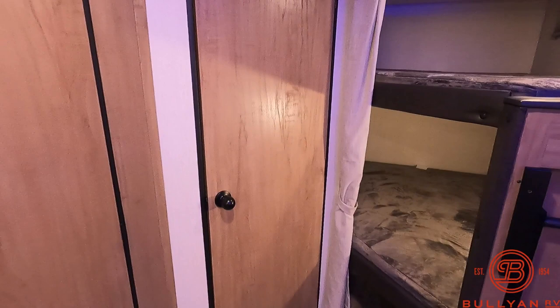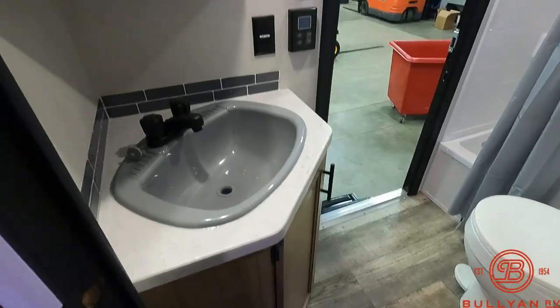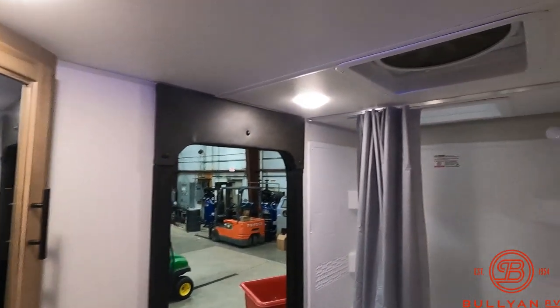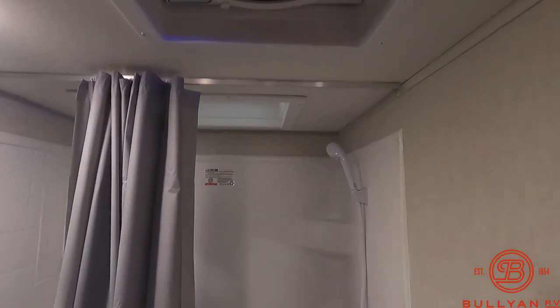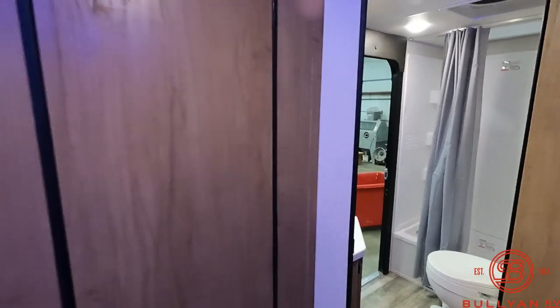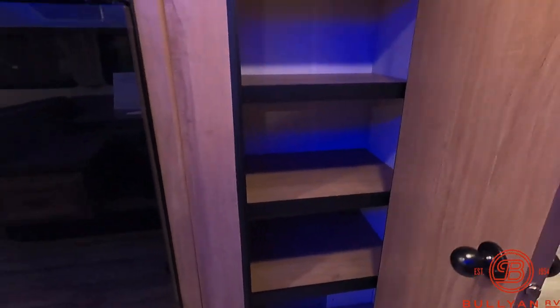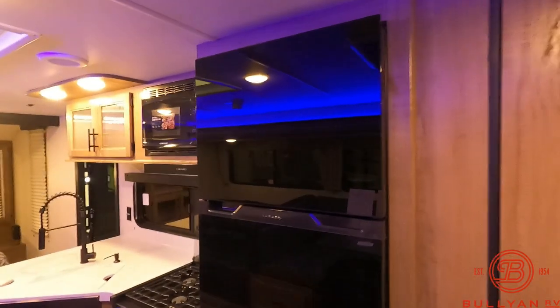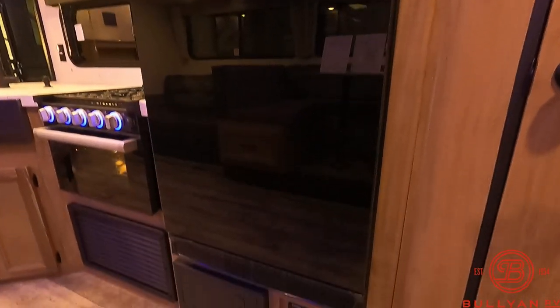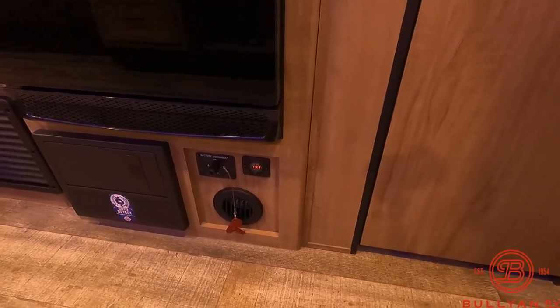USB down below, and there's that storage. Nice size bathroom, big sink, medicine cabinet, and you've got a fantastic fan in the bathroom, along with a skylight in the shower. And then full size pantry. 12 volt refrigerator, that's 10 cubic feet. And then you've got your fuse panel down below, along with a battery disconnect and a battery digital monitor there.